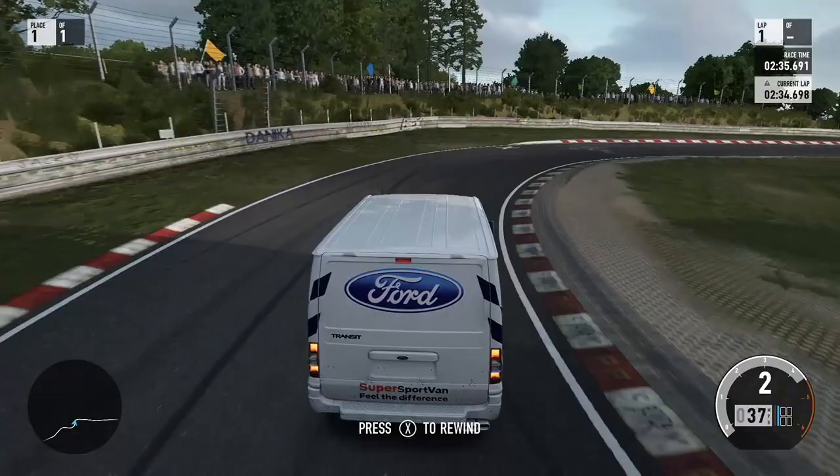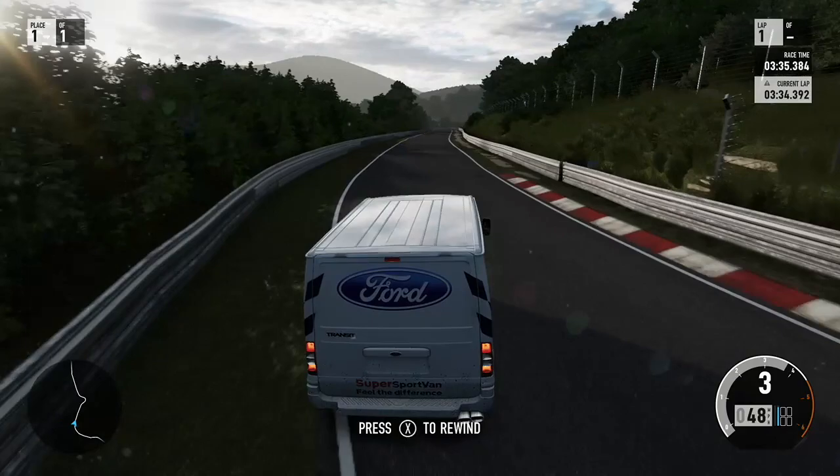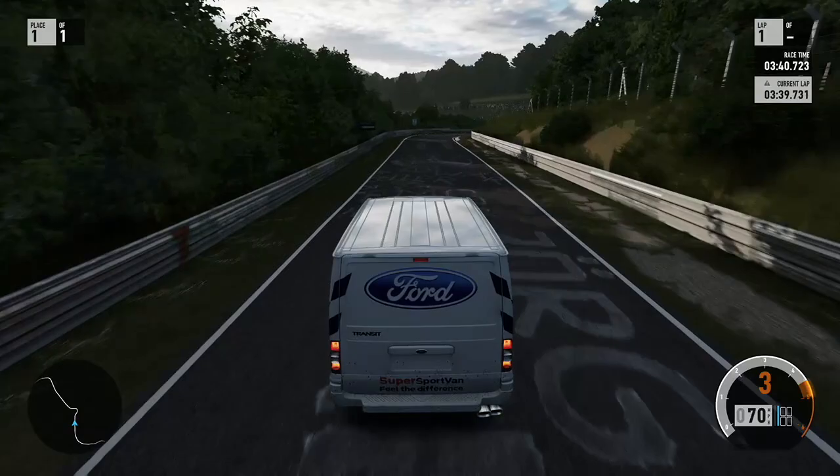That put us wide onto the grass, lost all our speed and that's that lap record gone. Still on lap one now and going through into the blind right-hander, double apex, and we just clouted the wall there. This lap has been brilliant so far, definitely.